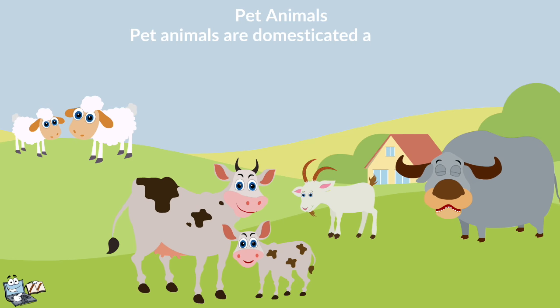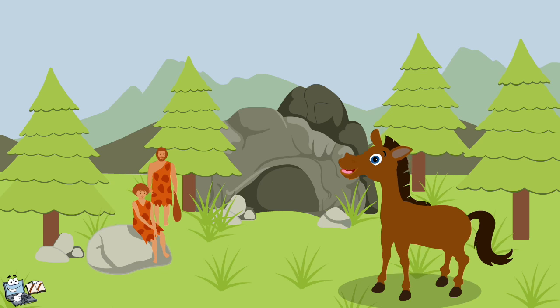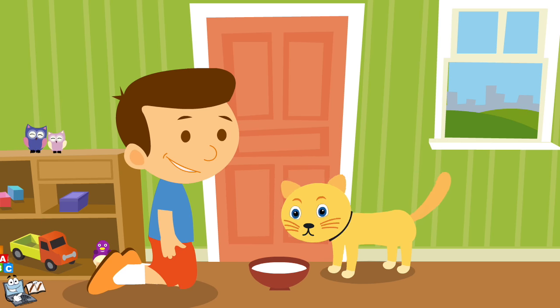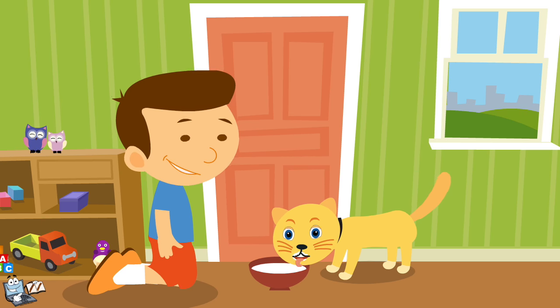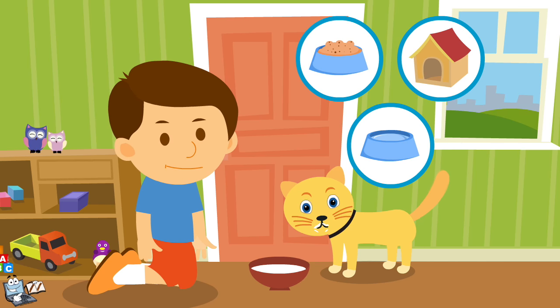Pet animals are domesticated animals. At one point, they were wild, but over hundreds of years, they have lived alongside humans and have been domesticated by them. They are usually animals that share our homes and provide us with love and companionship. Normally, a pet animal depends on us for food, shelter, water, and all its other needs.